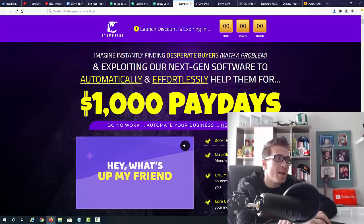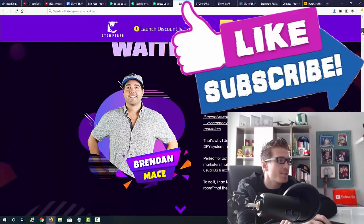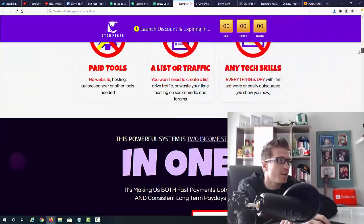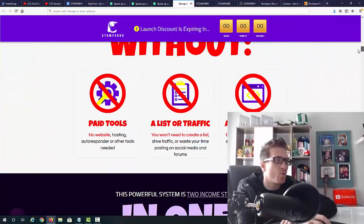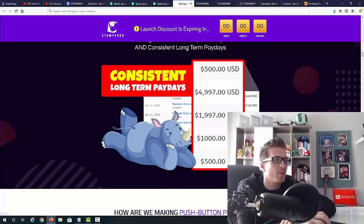The sales page says: 'Imagine instantly finding desperate buyers with a problem and using next-generation software to automatically and effortlessly help them for $1,000 paydays — do no work, automate your business.' The software finds these businesses, you generate an SEO report for them, send it, and then charge money for it. Brandon Mace is the guy behind this product. You don't need paid tools, a website, a list, or any paid traffic — none of it.